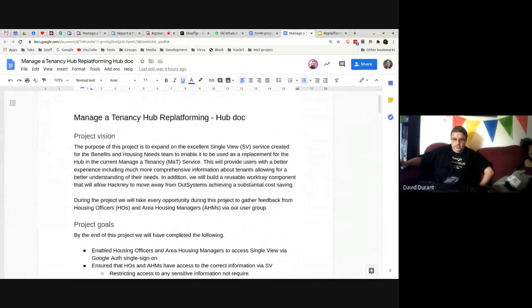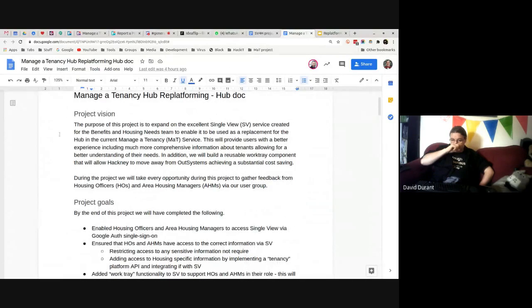Our project vision is to expand on the excellent Single View service created for the business and housing needs team, to enable it to be used as a replacement for the current hub in the managed tenancy service — allowing staff a better experience because they'll get access to a lot more information, giving them a much more holistic view of the people they'll be working with. We're also going to build a reusable work tray component which allows us to move away from Out Systems, giving a substantial cost saving, with the potential to reuse that work tray in other services as we move away from existing legacy systems.